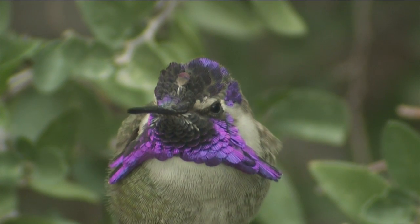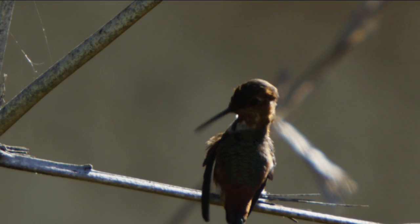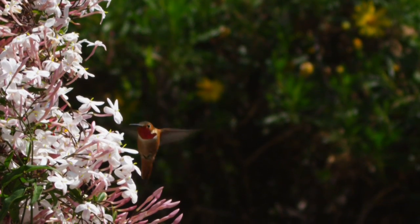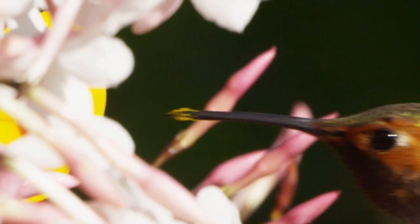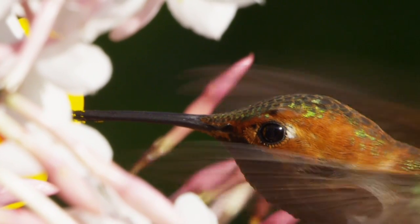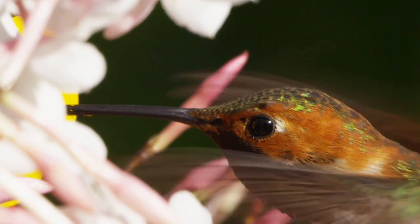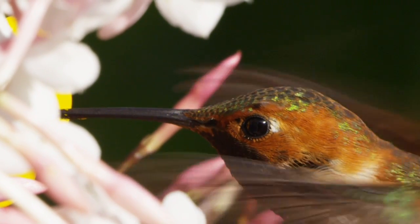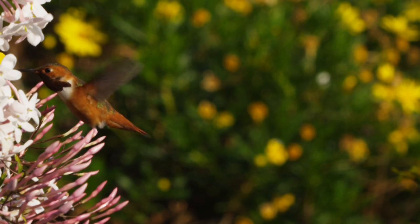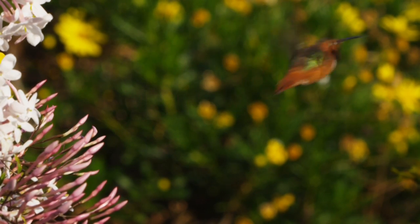The hummingbird's tongue is about twice as long as its beak, so it can reach deep into a flower. And until recently, many scientists believed that the birds relied heavily on capillary action to draw the nectar through their tongues and into their mouths, kind of like water spontaneously rising up a thin straw in a glass. But some fascinating discoveries at the University of Connecticut have shown that the mechanisms involved are much more dynamic than anyone realized.